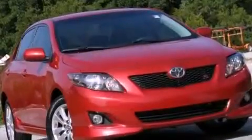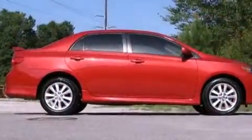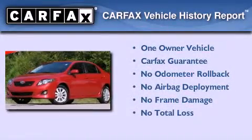With an EPA estimated rating of 34 miles per gallon on the highway, this vehicle pays off in the long run. This sedan has had only one owner, and it qualifies for the Carfax Buy Back Guarantee.